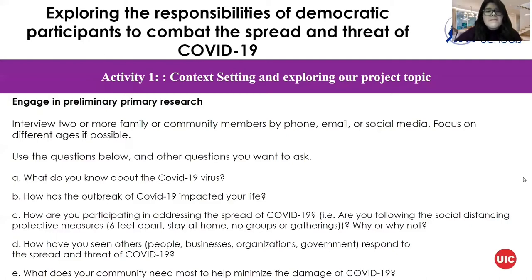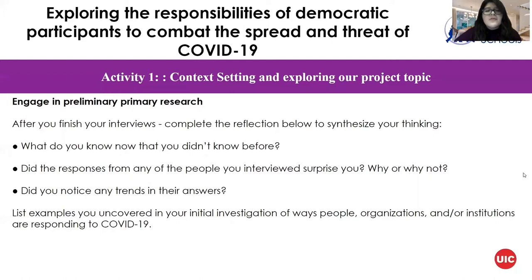After you finish your interviews, reflect on the information you've gained. Ask yourself: what do you know now that you didn't know before? Did any responses surprise you, and why? Did you notice any trends in their answers? Also note examples of ways people, organizations, or institutions are responding to COVID-19 — we're going to discuss that in more detail on the next slide.